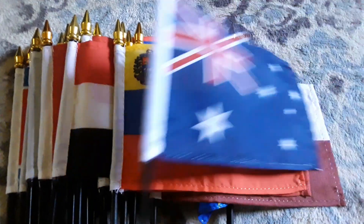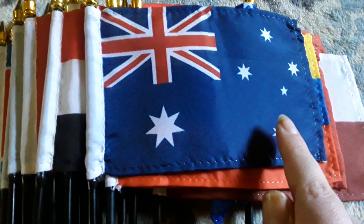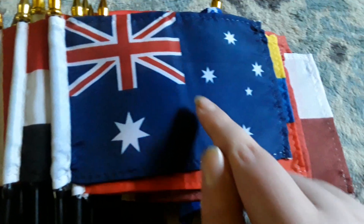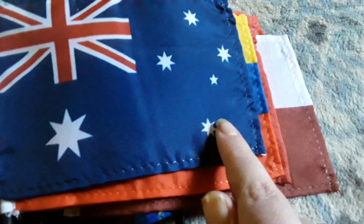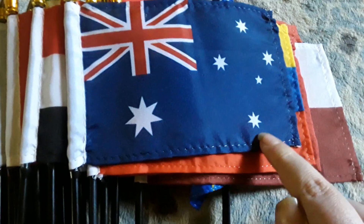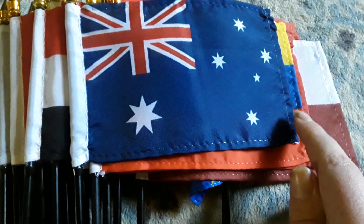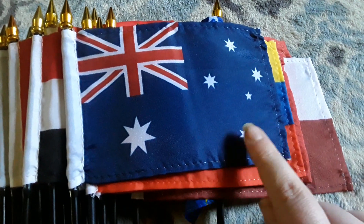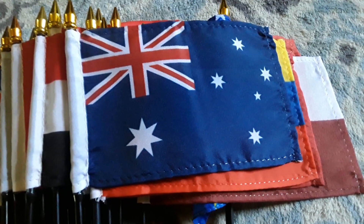Here's my Australia flag, which has a blue background, the Union Jack on there, and six white stars. Australia is the largest country in Oceania. I like Australia a lot — I think it's a really cool country.